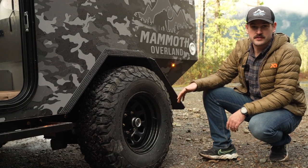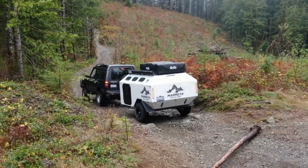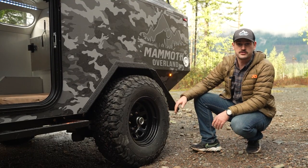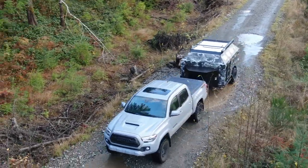BFG KO2s — a phenomenal tire, great to actually run them on my Tacoma as well. Also, coming standard with the trailer are electric brakes. That's something that a lot of our competitors charge extra for. We think it's wise — it's a great safety feature to have, so it comes standard.